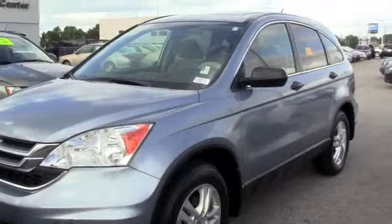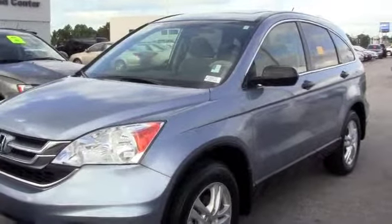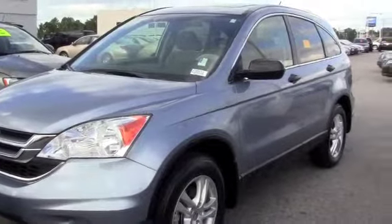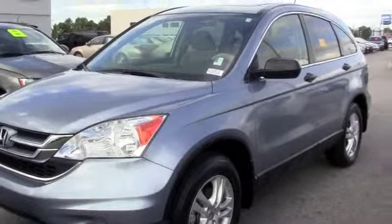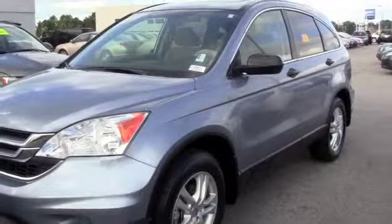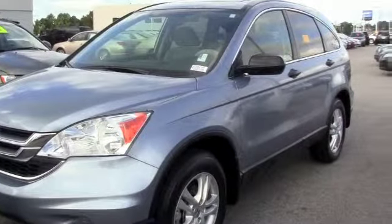This is a 2011 Honda CR-V EX. It is a one owner vehicle, great on gas, perfect family car at a low cost. You can save on gas, drive around in style and in comfort and you don't have to worry about paying a high price.